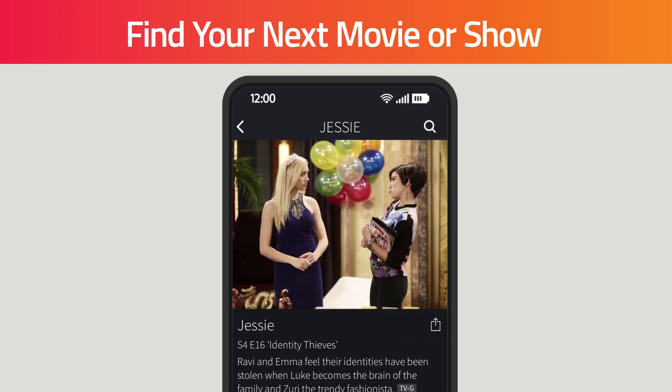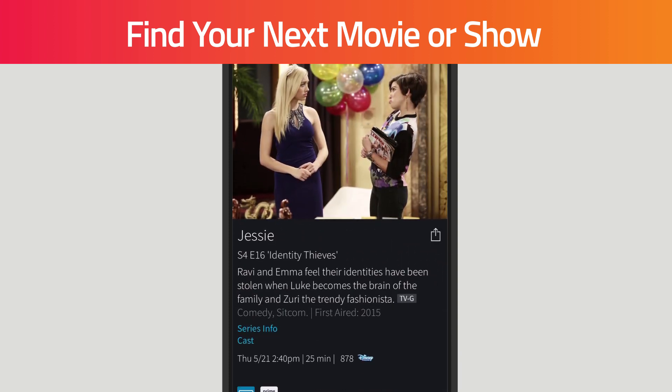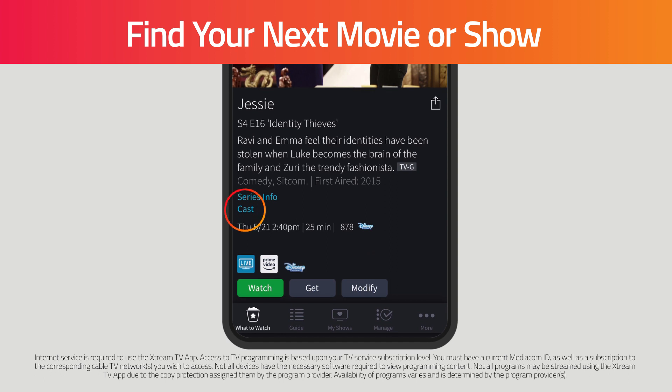Click on the title to read a description of the movie or show. And you can even find out more about the title's Cast and Crew by clicking on Info or Cast.